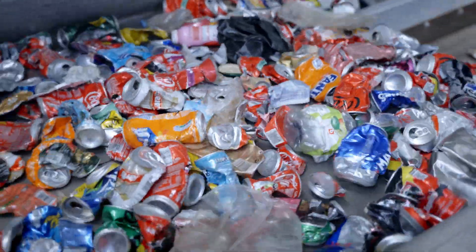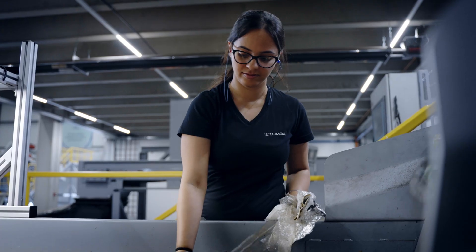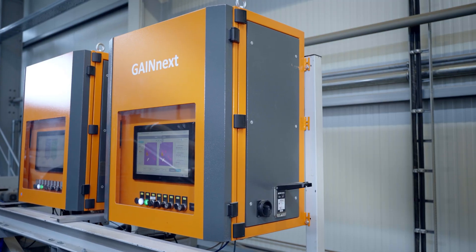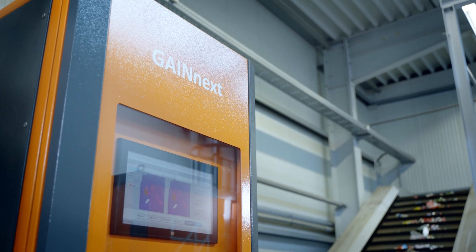Recovering aluminum UBCs from waste streams has often been a labor-intensive and time-consuming process, until now. Today, the AI-powered intelligence of GainNext is reshaping the future of recycling.